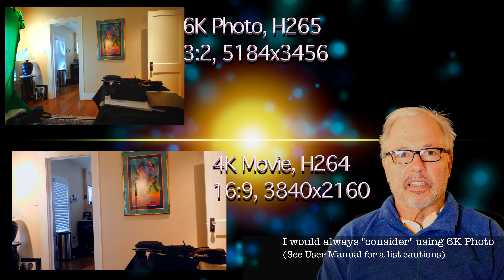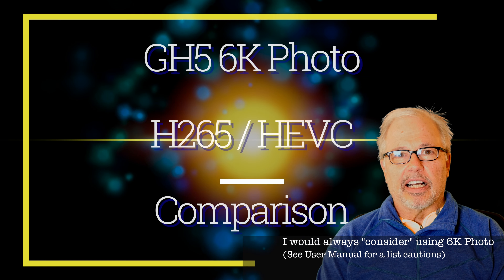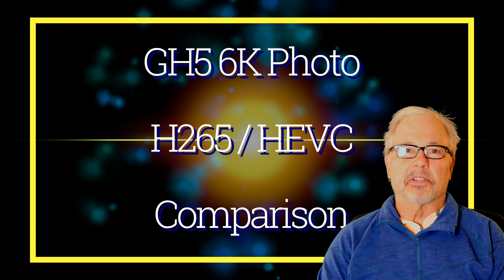I'm not a pro, but for a prosumer, I would definitely shoot in 6K photo mode.